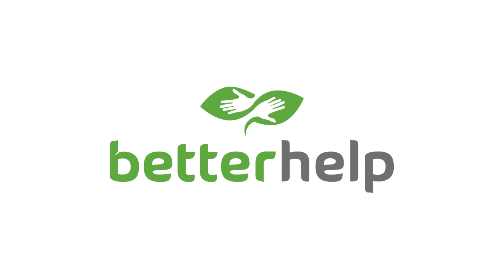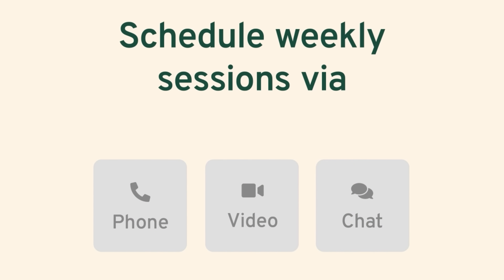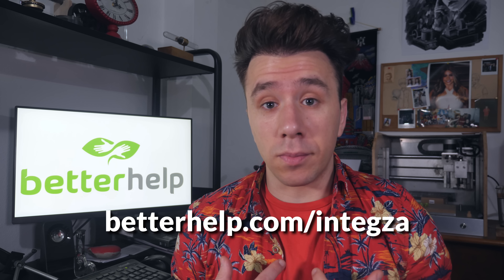Firstly, because you'll be externalizing the problem, which is really good. And second, because you'll have a trained professional that will help you cope with the problem in a way that it no longer paralyzes you. If your mental health is being troubled by anxiety or any other problems, I would recommend using the services of the paid partner of this video, BetterHelp. BetterHelp connects you with a credentialed therapist who is trained to give you helpful and unbiased advice. You can have your therapy as a phone call, a video chat, or even messaging if you prefer. Visit BetterHelp.com/Intexa and enjoy a special discount on your first month. By clicking the link in the description, you're not just getting the help you need but also helping this channel.